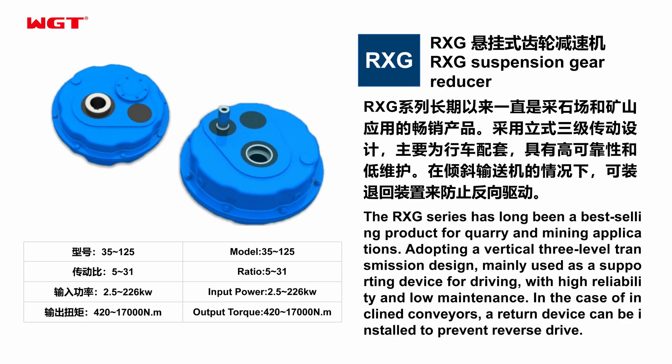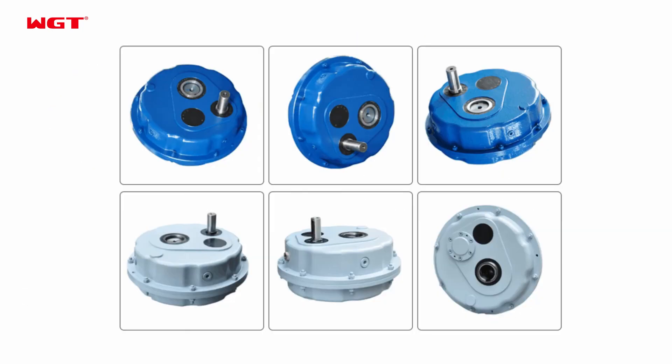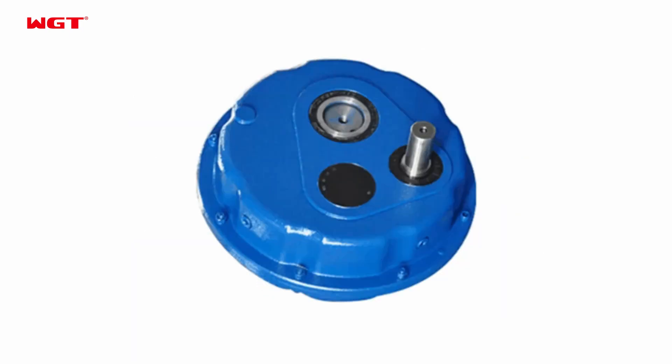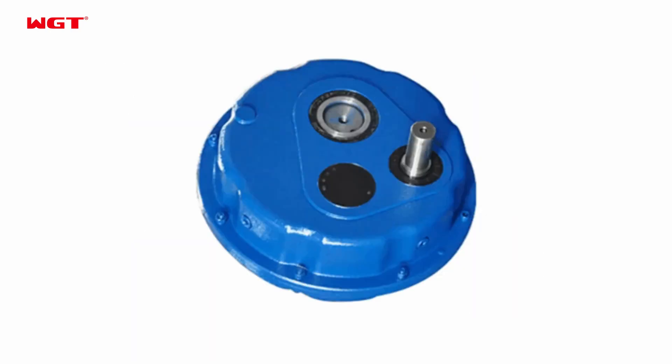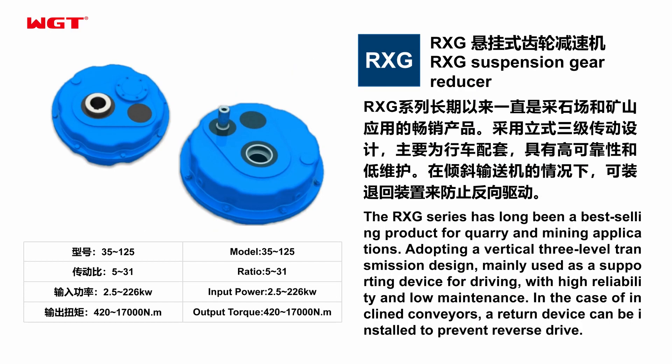RXG Suspension Gear Reducer. The RXG series has long been a best-selling product for quarry and mining applications. Adopting a vertical three-level transmission design, it is mainly used as a supporting device for driving, with high reliability and low maintenance.